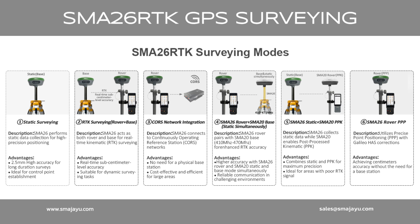The SMA-26's multiple surveying modes significantly enhance its versatility, making it suitable for a wide range of applications and environments. Pairing modes available: 1. Static surveying. 2. RTK surveying — rover plus base. 3. CORS network connection. 4. SMA-26 static plus SMA-20 PPK. 5. SMA-26 rover with PPP.